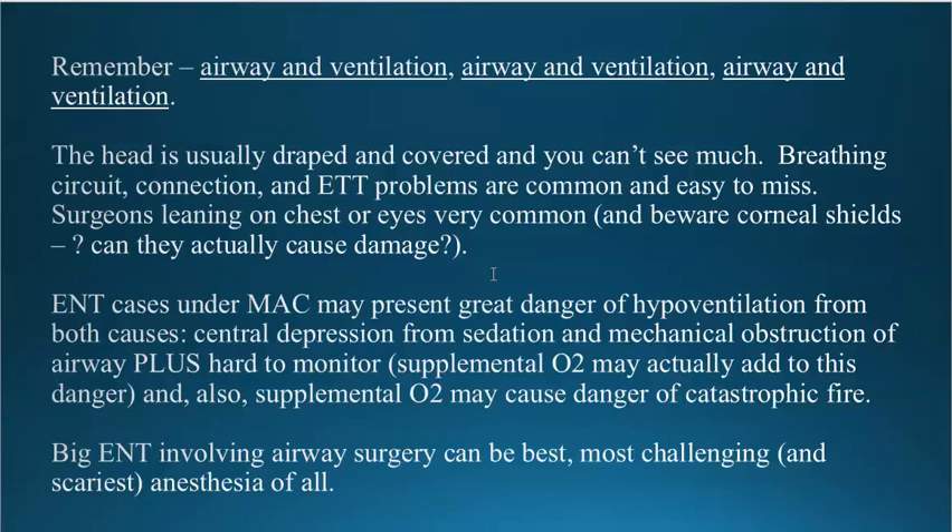Make sure that the shields are clean and that they put the ointment inside before they put the corneal shields on. There was an occasion here at this institution where the corneal shields had not been cleaned or sterilized, but they were used and it caused damage to the eyes. This was many years ago.